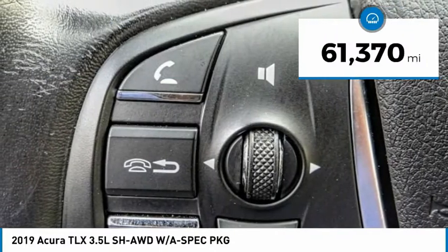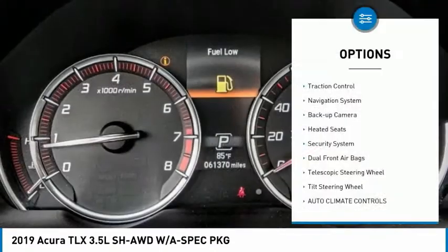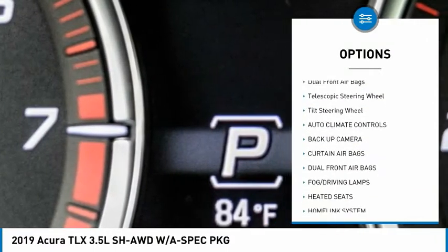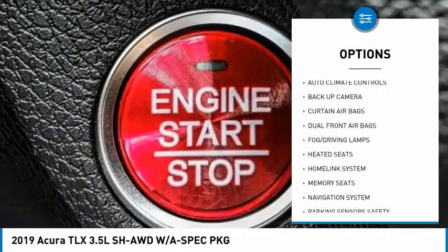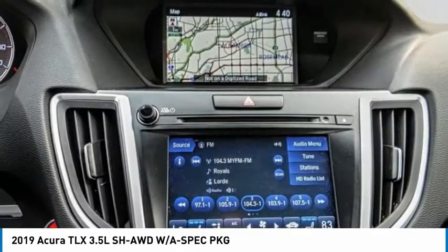This vehicle has less than 65,000 miles. Here are some of this vehicle's great options: traction control, navigation system, backup camera, heated seats, security system, dual front airbags, telescopic steering wheel, and tilt steering wheel.